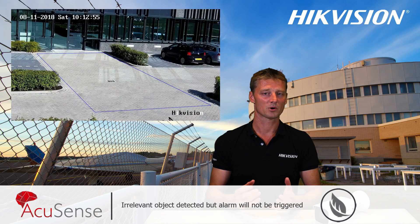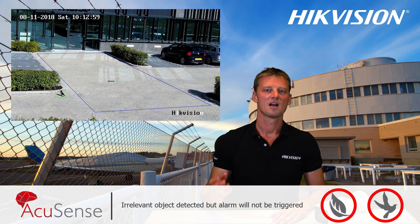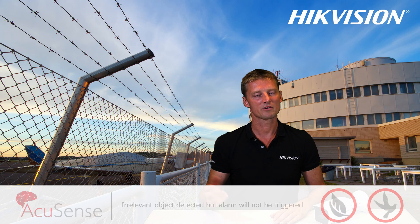So alarms triggered by leaves, birds and other movements can be filtered out. In fact, AccuSense is the first surveillance camera capable of doing this.